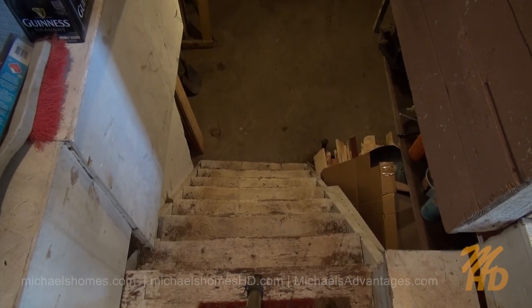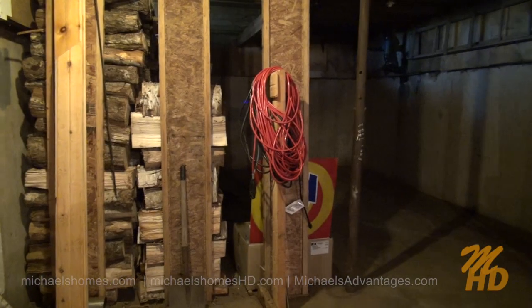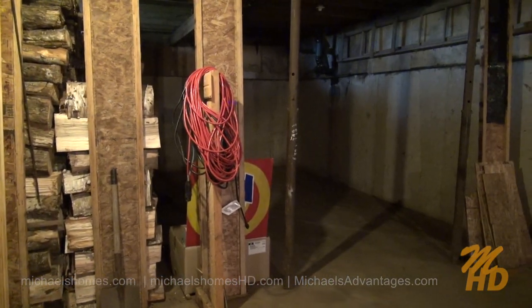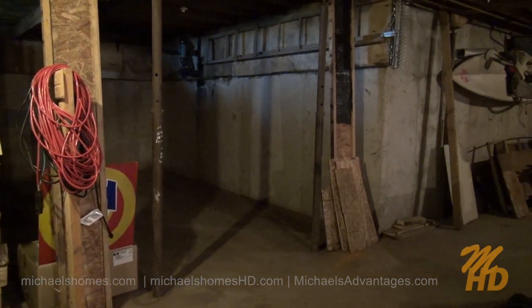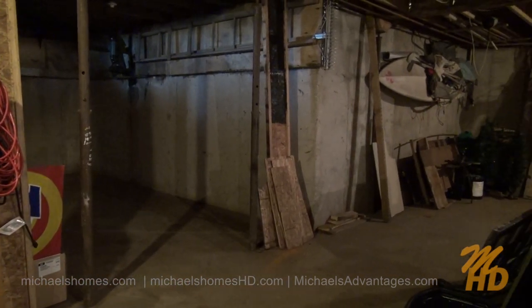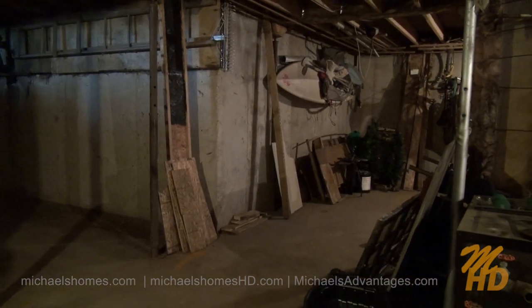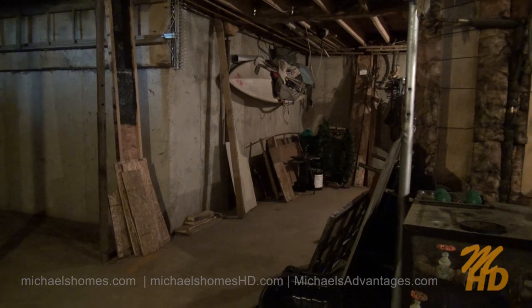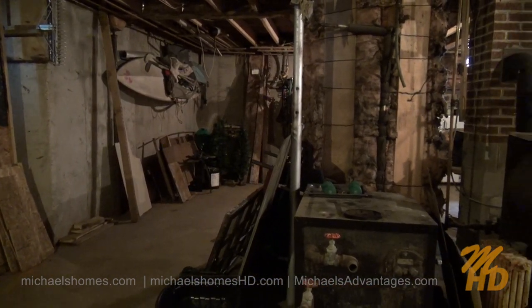Off to the basement, which is down these stairs. There's also a door behind me which leads outside. You're going to be absolutely blown away by this basement as I was. It looks like somebody at one point lifted the whole house, reinforced the foundation and the floors, and they put a brand new foundation under it, which is poured concrete — both floor and the walls.